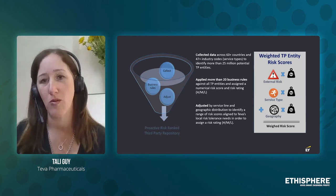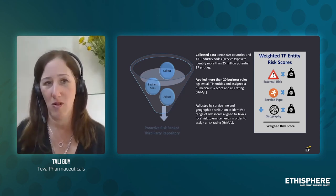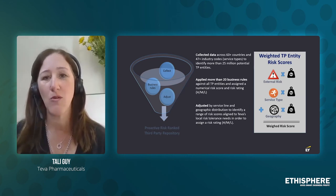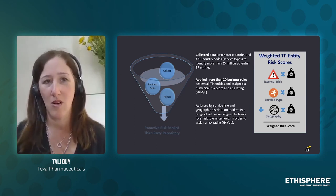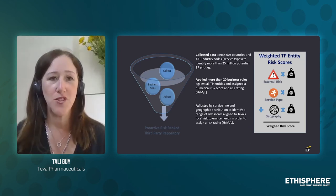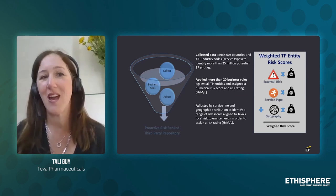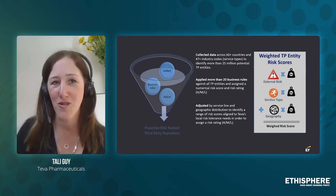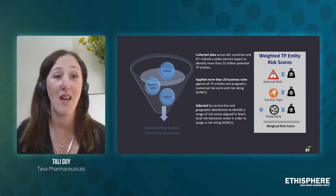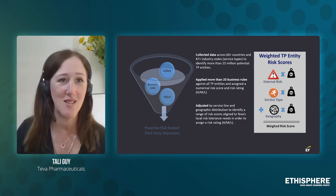On top of that we took the second component, which was the service type. As described, we have almost 50 NACE codes, and we realize that different types of services come with different types of risks. Everyone will agree that a law firm has a different risk profile than a distributor, a customs agent, or a travel agency.